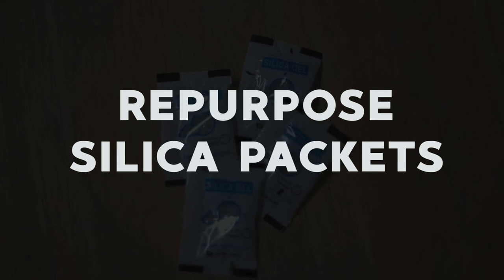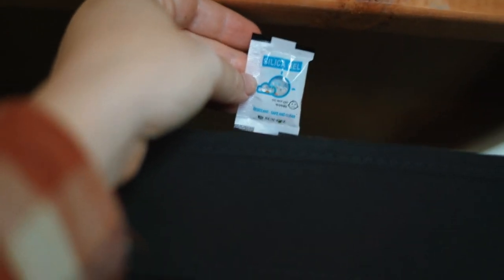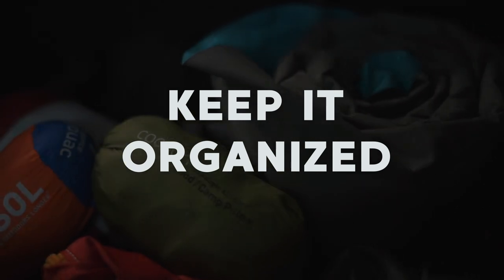You know those silica gel packets that you get when you buy a new pair of shoes or in a lot of other gear? Don't throw them away — keep them. Put them in the bins and totes and areas where you're storing your gear to help absorb any excess moisture that may or may not lead to mold in the future. I also recommend sorting your gear into like piles: put kitchenware together, sleep systems together, and luggage together.